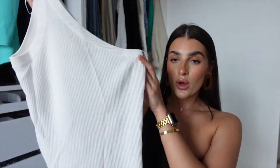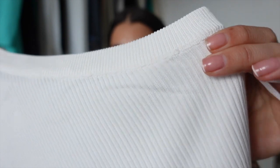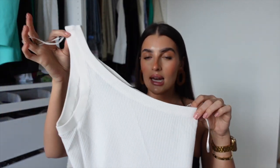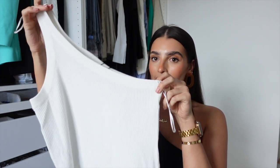Another top I picked up was this one-shoulder basic vest top. It's a really nice thin ribbed material — I love this style of top from Zara, they just do great basics. I got this one in a size small and it was £17.99. The one-shoulder adds a lovely element and because it's a knit style it feels a little bit more dressy and put together. It's also really lightweight so you're not going to get too hot.